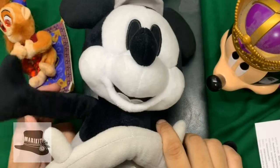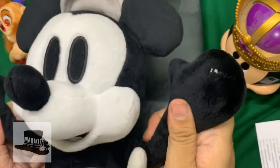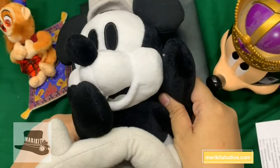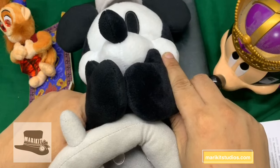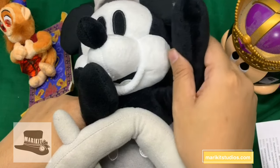Hi guys, welcome to Marie Kitt Studios. Today we will be flipping through all the July Disney Guys. This July Disney Guys is a portrait challenge made by Marie Kitt for her portrait July challenge for Kick in the Creatives.